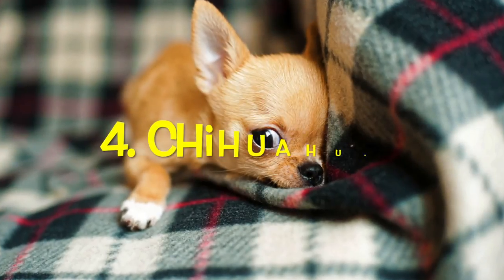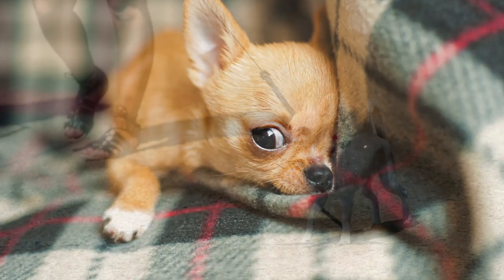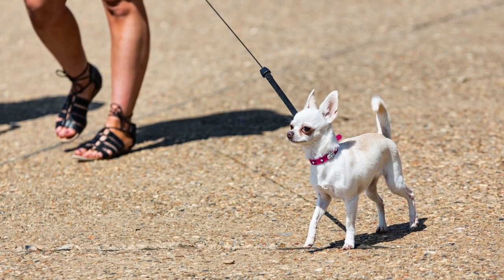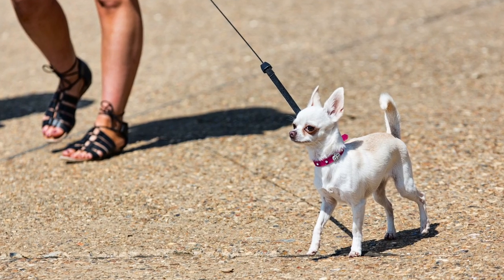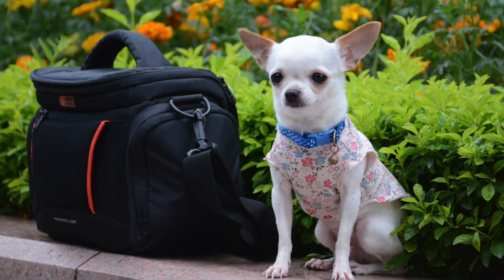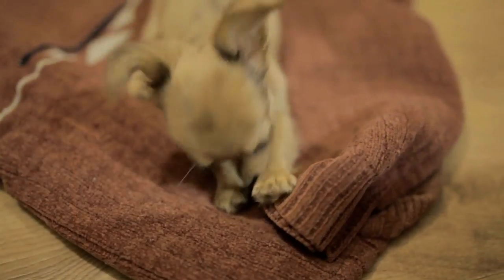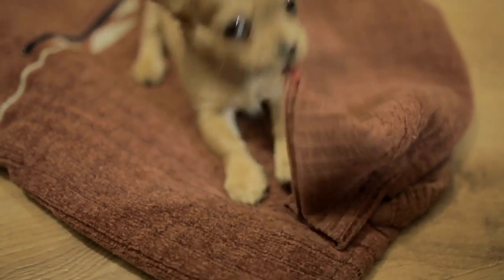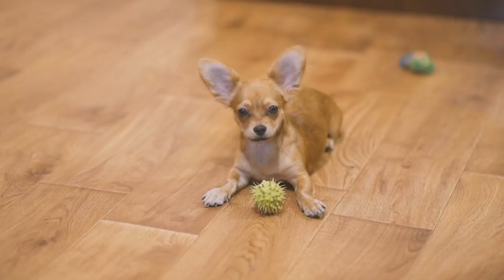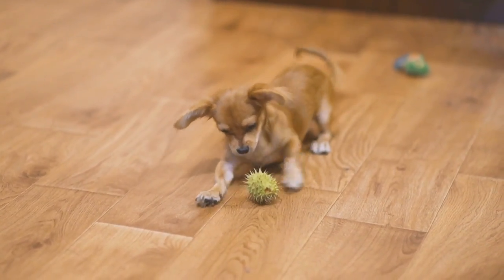Number four: Chihuahuas. It's probably no surprise to see the pint-sized Chihuahua on this list. They are compact and low-maintenance dogs with very low exercise requirements. In fact, their recommended daily exercise needs can be met with a simple 20-minute walk. Chihuahuas do, however, have a reputation for being fiercely territorial and protective and very barky. But with the right training, these dogs make wonderful family and apartment dogs.